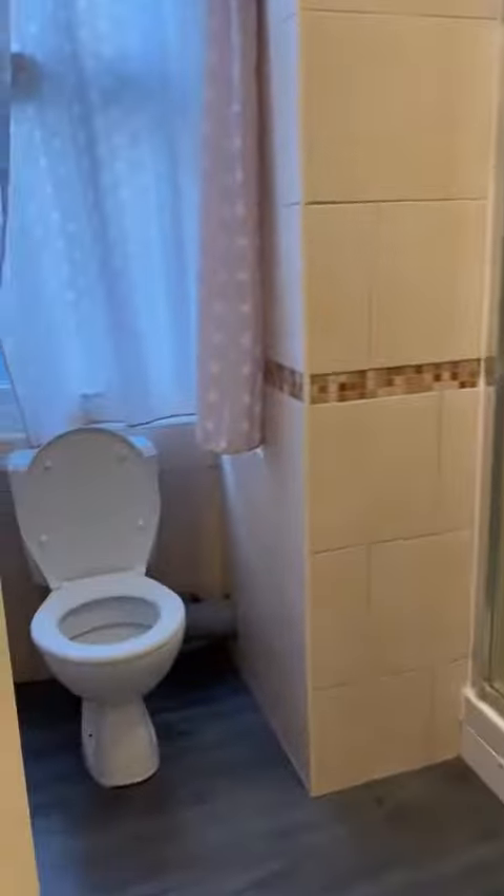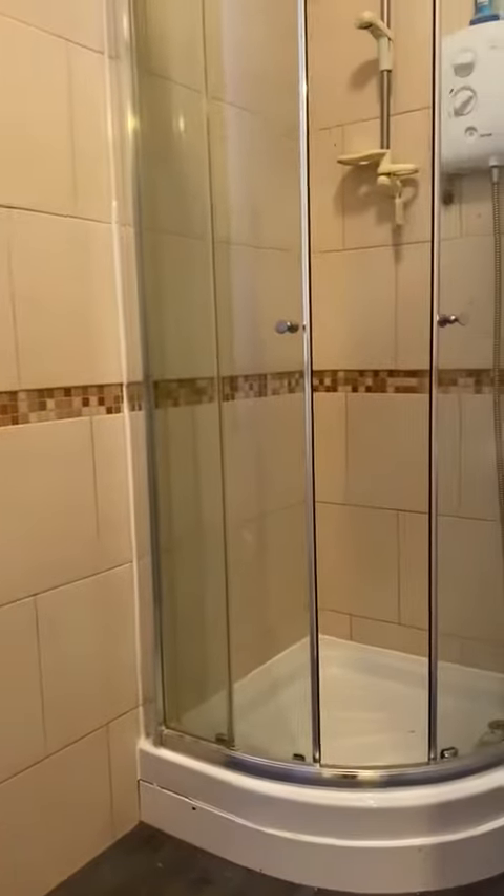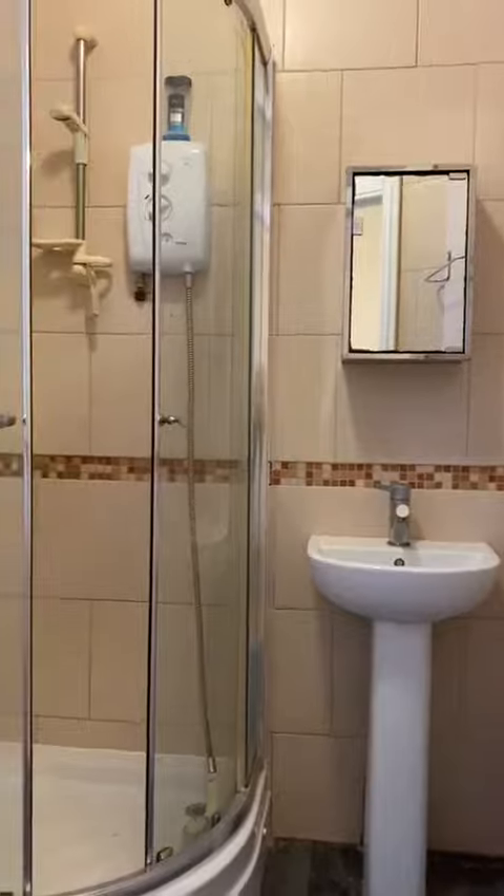Through this door you've got the bathroom. Double glazed windows again, and you've got a walk-in shower and a sink over there. It's a good sized bathroom as well.